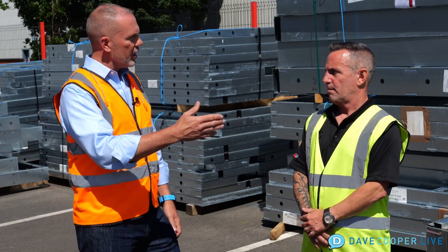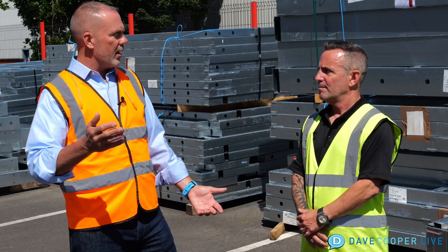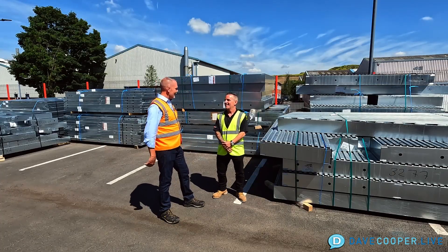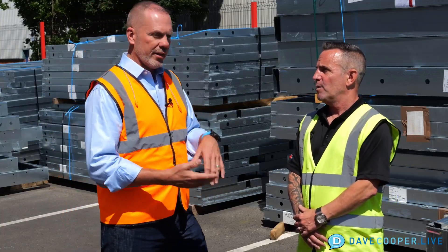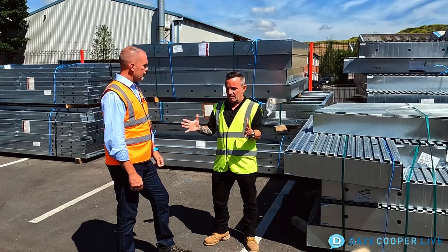And then it gets stacked in the order in which they would use it on the job site — because I think that's important. You don't want a bunch of trucks running up where this is the top floor and everything's out of order. You don't want it to be backwards, and so you guys actually assemble it in the order that the builder wants it.